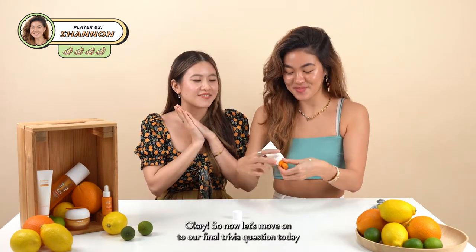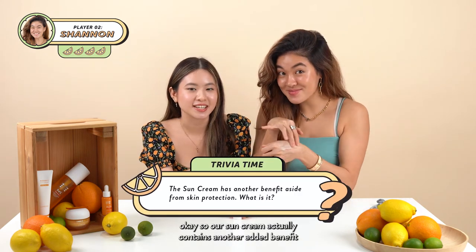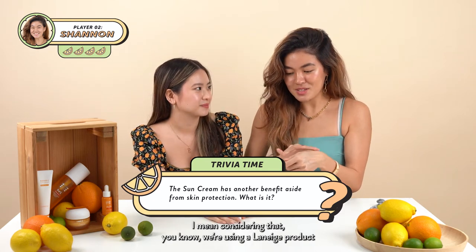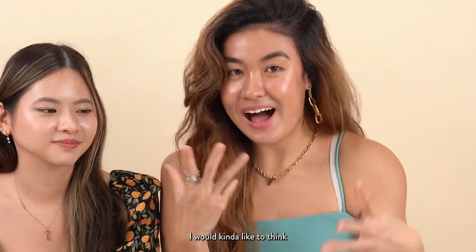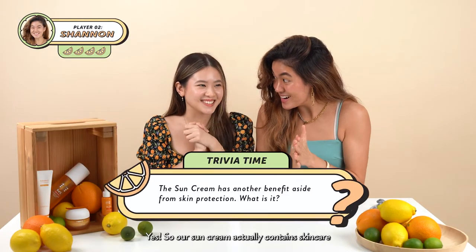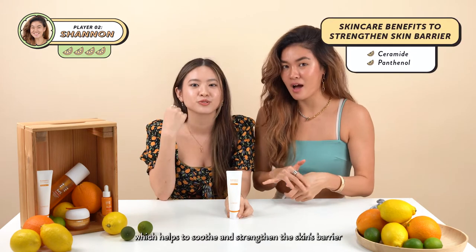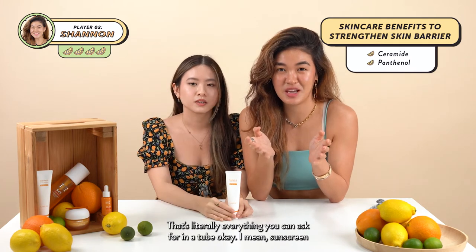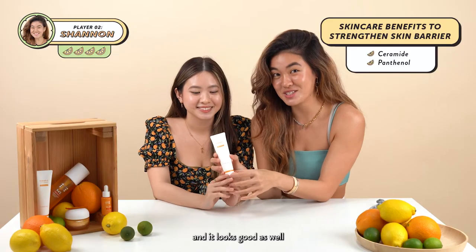Now let's move on to our final trivia question. Our sun cream actually contains another added benefit — can you guess what it is? Considering this is a Laneige product, I'd think it's skincare. Yes! Our sun cream contains skincare: it contains both ceramides and panthenol, which help to soothe and strengthen the skin barrier. That's amazing — sunscreen, UV protection, and skincare all in one tube. And it looks good as well!